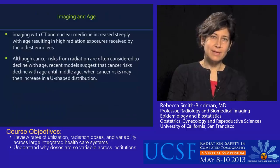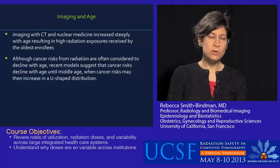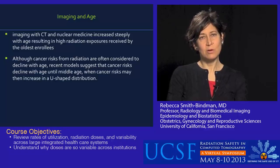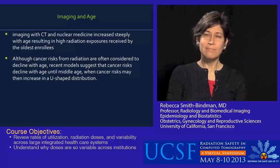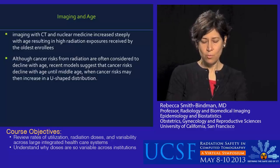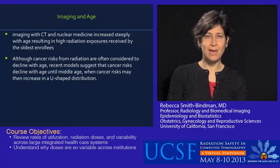I want to spend a minute on imaging and age. Imaging with CT, as well as nuclear medicine — which contributes about a quarter of the radiation exposure in this population — increased steeply with age, resulting in particularly high exposure received by the oldest enrollees. Although cancer risks from radiation are often considered to decline with age — and they do decline, with the highest risks among the youngest patients — recent models suggest that cancer risks then begin to rise again in middle age. And they come back up in the age group where we're doing even more imaging.